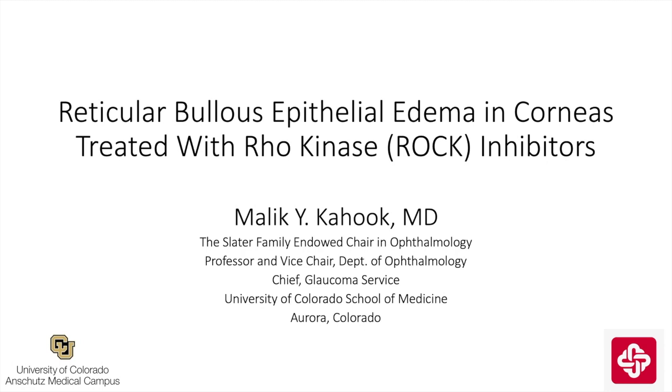This is Malika Hook from the University of Colorado, and I'll be speaking about reticular bullous epithelial edema in corneas treated with Rho kinase inhibitors. This is a relatively recent phenomenon that has been noted by several ophthalmologists, and my intention today is to cover the basics, including patient presentation and pearls for practice to resolve the condition.